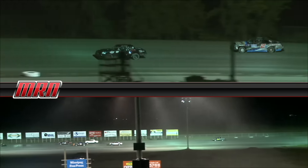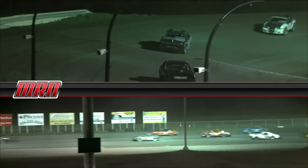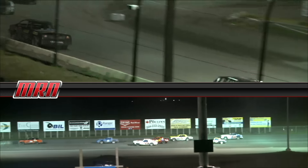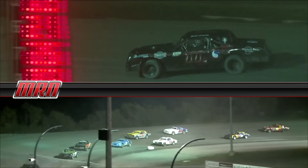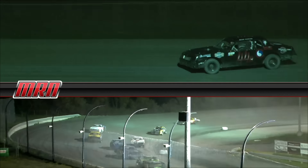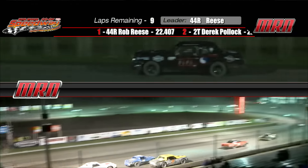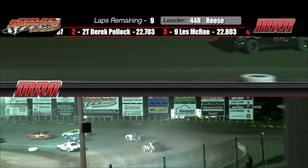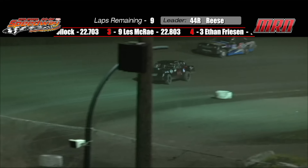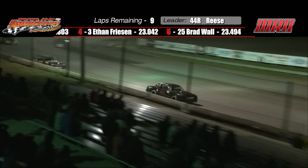We've got a bit of a tangle going on in turn two — three of them tangled up there — but once again they get undone and we continue racing with nine to go. Number 44 is looking good. Rob Reese out front, but Derek Pollack in the 2T sponsored by Sobering Auto Electric is closing in, running the high side, and it looks like it's working for him.